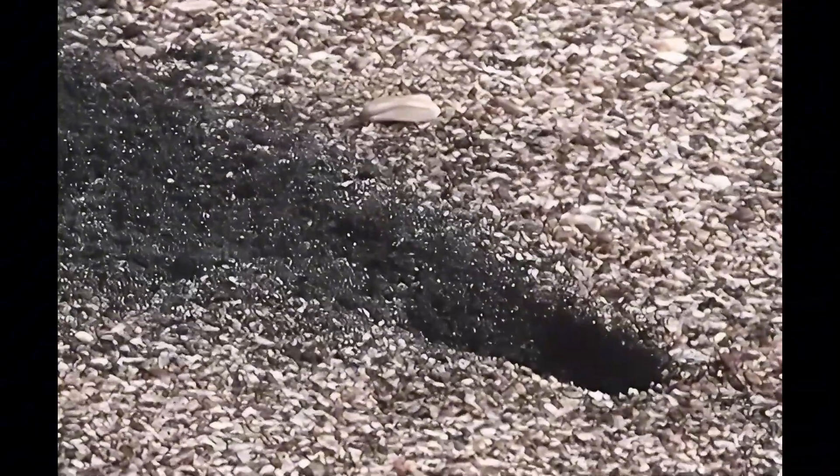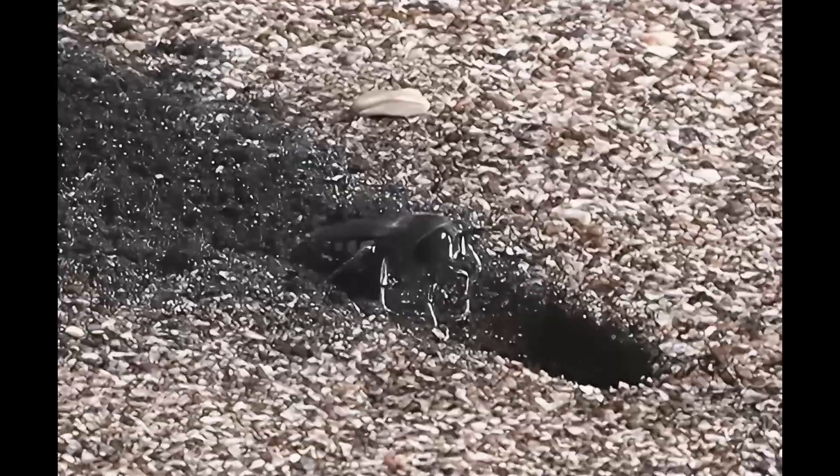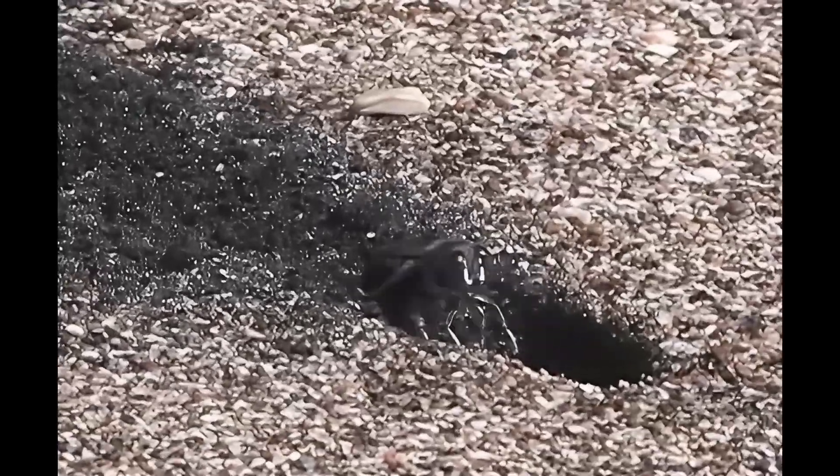Some Bembix wasps continuously feed their growing larvae, a behavior known as progressive provisioning. Others, however, use mass provisioning, stockpiling prey all at once. Remarkably, certain species such as Bembix americana can even switch between these two provisioning strategies based on environmental conditions.